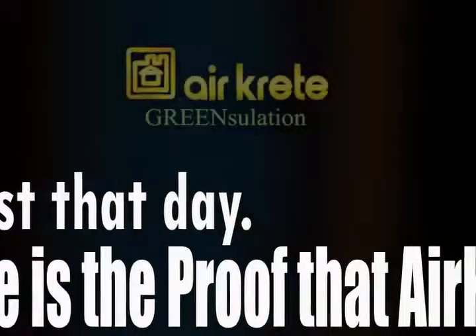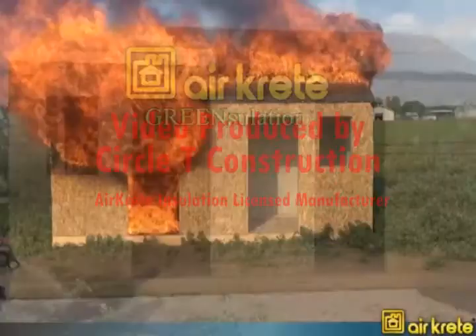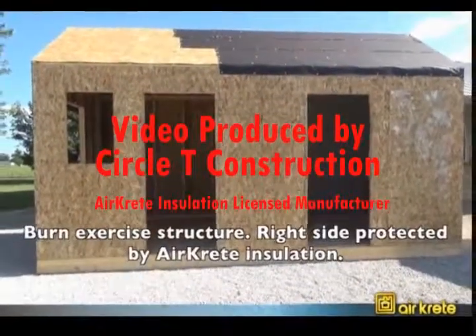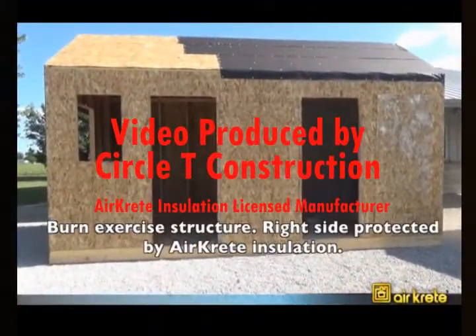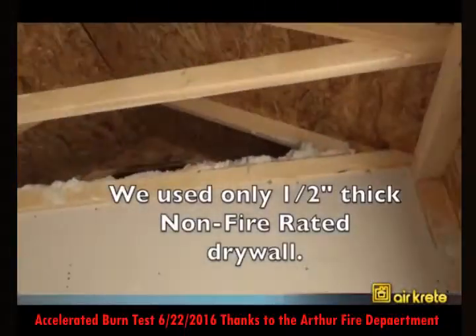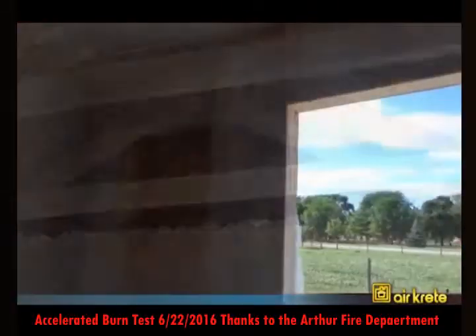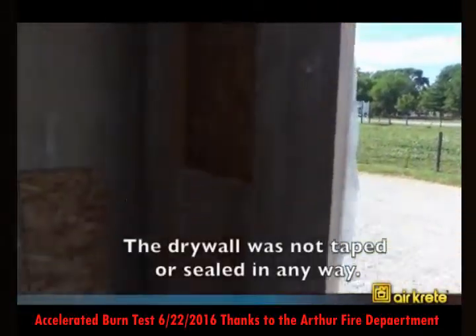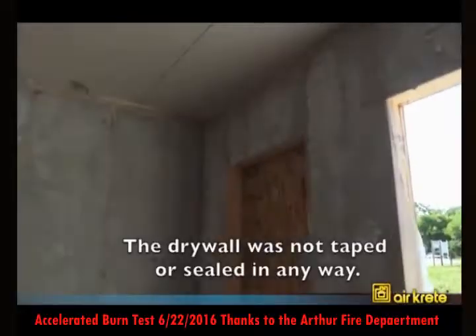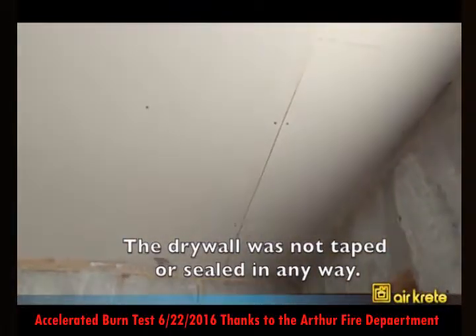Here's the proof that air creep is fire. The ignition room is on the left-hand side. The air creep protector room is on the right-hand side. The air creep is visible on the top. We've got an open cavity going up over the ceiling. The air creep material has been put in all of the walls and above the drywall that you can see in the ceiling.